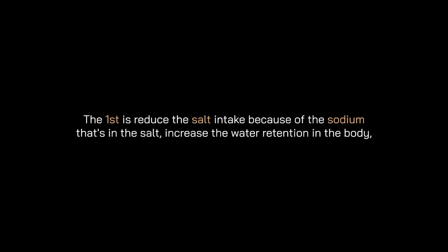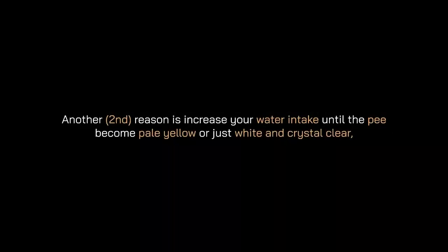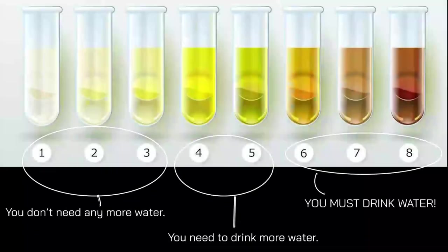The second reason you may not see your abs is water retention. It can occur for numerous reasons and I can't address them all in one video. The best solution if you don't know why you're retaining water is to see a specialized doctor. However, it's usually diet-related. First advice: reduce salt intake because sodium increases water retention in the body, but don't remove it entirely — keep it to the healthy minimum of 5 grams of salt per day based on WHO recommendations.